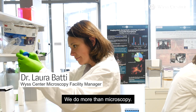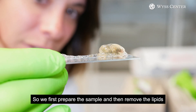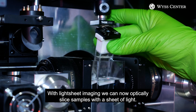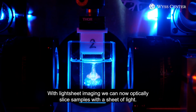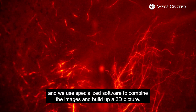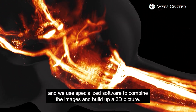We do more than microscopy. We first prepare the sample and then remove the lipids from the tissue to make it completely transparent. With lychee imaging, we can now optically slice samples with a sheet of light. Our lychee microscope acquires images of the sample and we use specialized software to combine the images and build up a 3D picture.